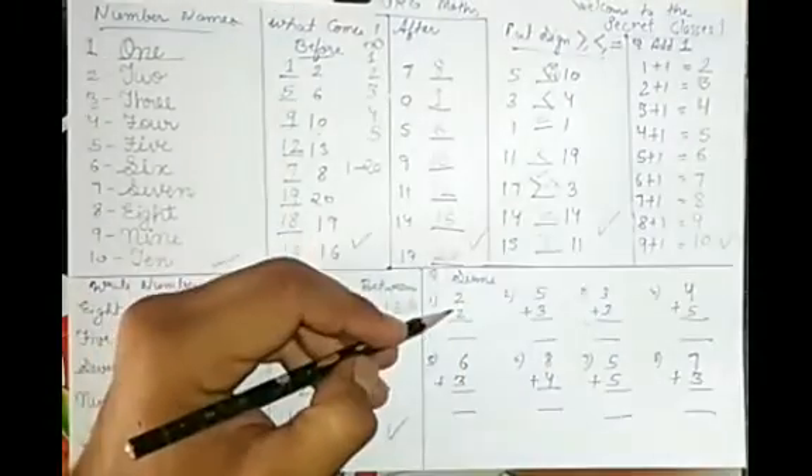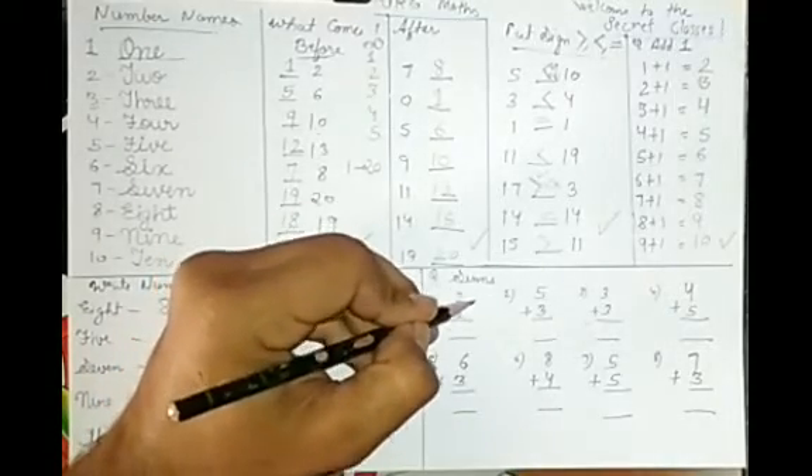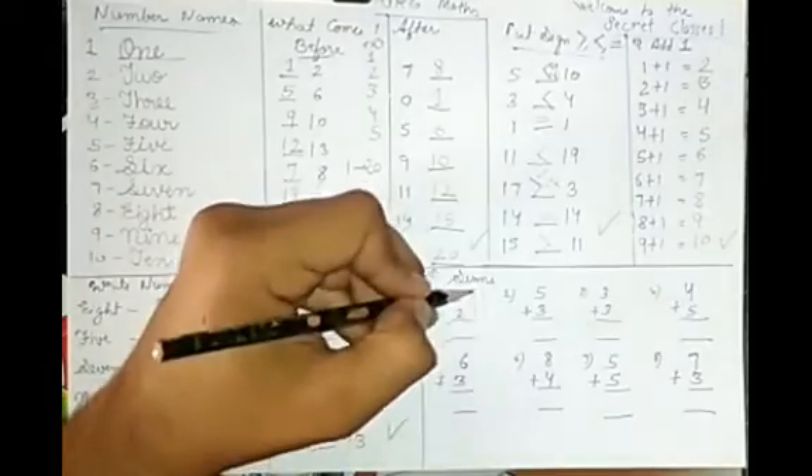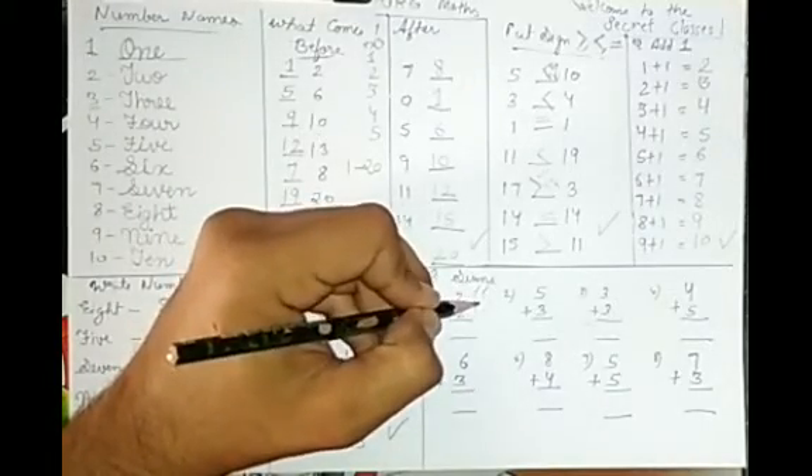Now let's do sums. Be careful while making tally lines. For 2 plus 2: draw 2 lines, then draw 2 more lines. Count all together: 1, 2, 3, 4. The answer is 4.